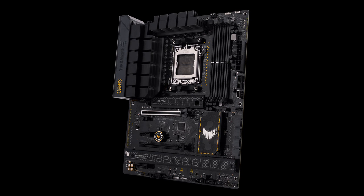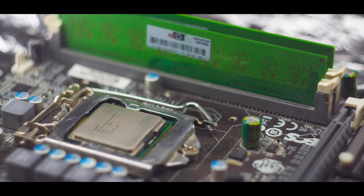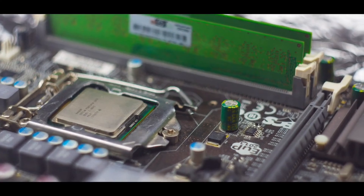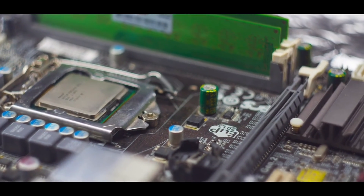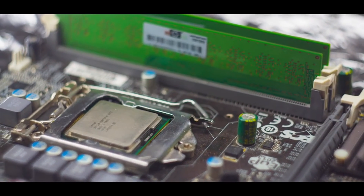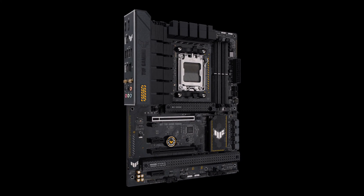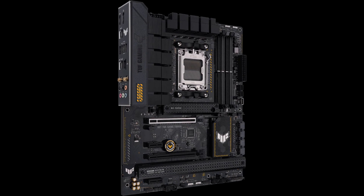AI noise cancellation ensures clear audio in games and video calls. Robust cooling encompasses enlarged VRM and PCH heatsinks, M.2 heatsinks, hybrid fan headers, and comprehensive software controls. With addressable RGB lighting and an edge-lit design, it provides both performance and style for power-hungry gaming rigs.